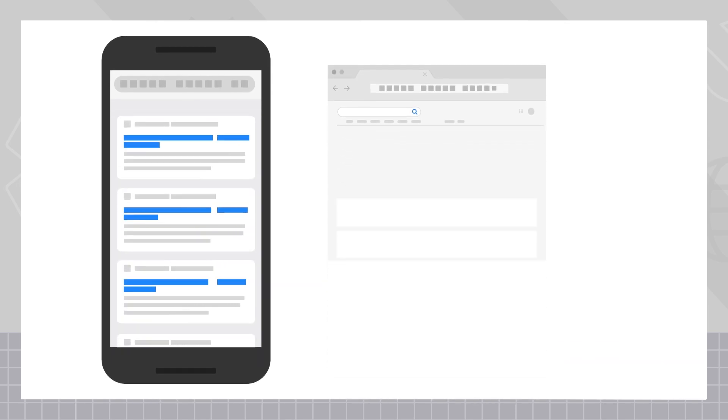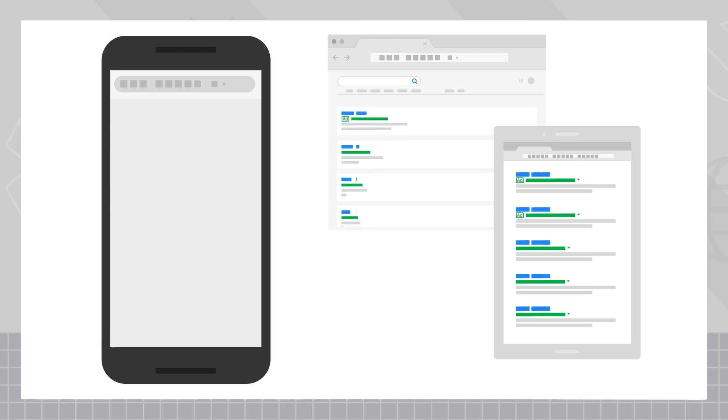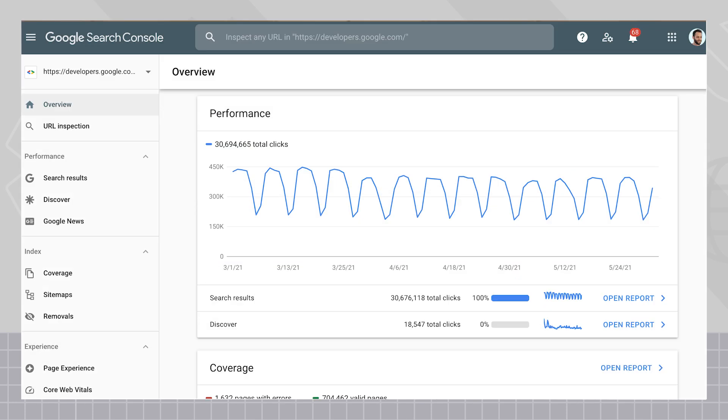While using this query limits the results to a specific website, it's not meant to be a comprehensive collection of all of the pages from that website. If you're keen on finding out how many pages Google has indexed from your website, then use Search Console instead.